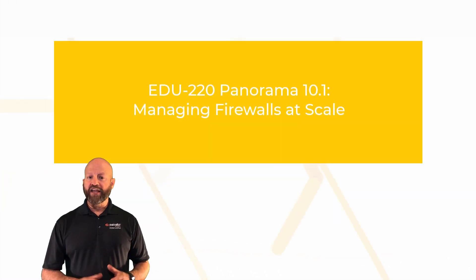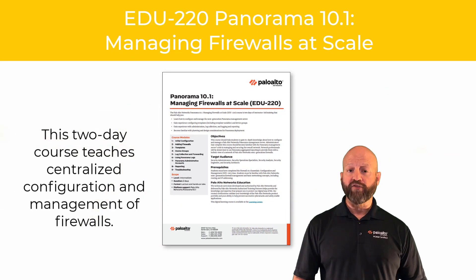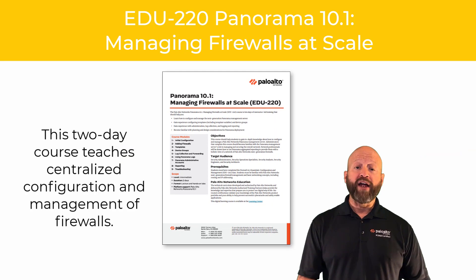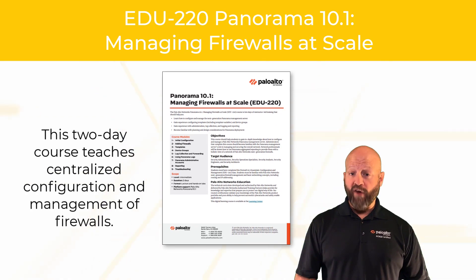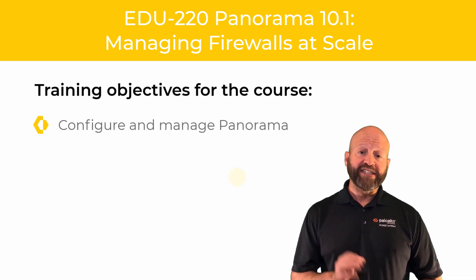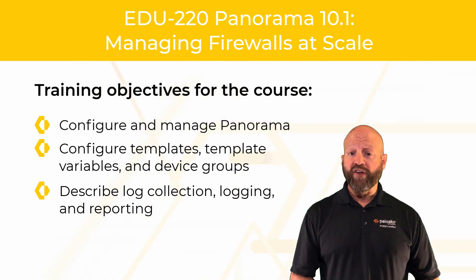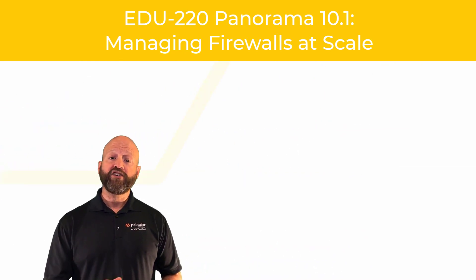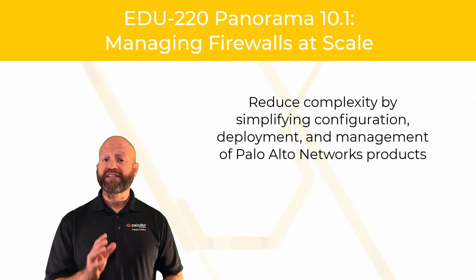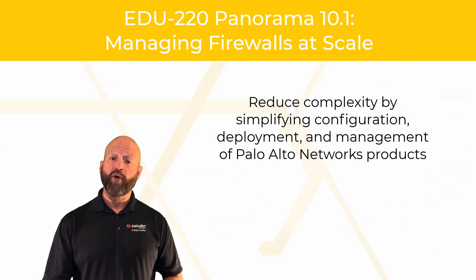Managing Firewalls at Scale is a two-day course that teaches you how to centrally configure and manage your firewalls. Whether it is migrating existing independently managed firewalls or onboarding many new firewalls, you will learn easy to implement and centralized management features to gain insight into network-wide traffic, logs, and threat correlation. This course teaches you to reduce complexity by simplifying configuration, deployment, and best-in-class management of your Palo Alto Networks security products.